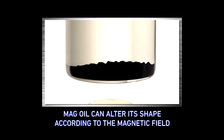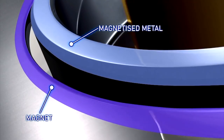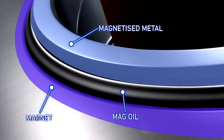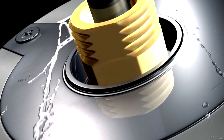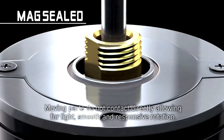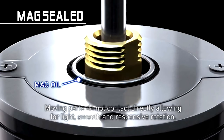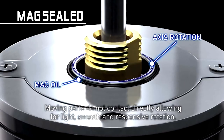This Mag Oil gets activated by any magnetic field created within the reel. What Daiwa did is use this on the shaft, so that no water, debris, or salt can enter the reel through the shaft — because no matter what rubber seals you put on there, once the reel starts spinning, water is going to enter. Then they took it a bit further with Mag Seal bearings.